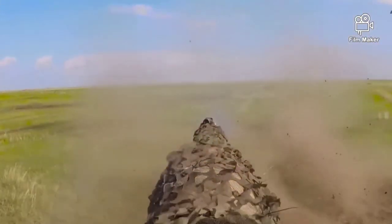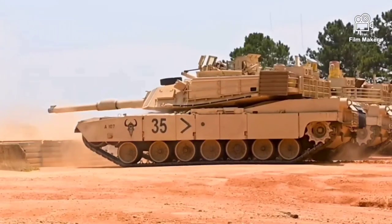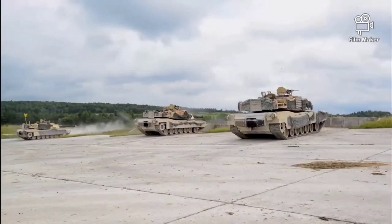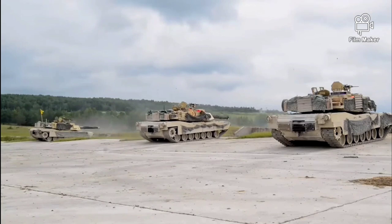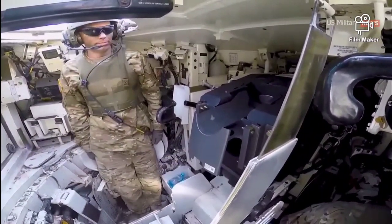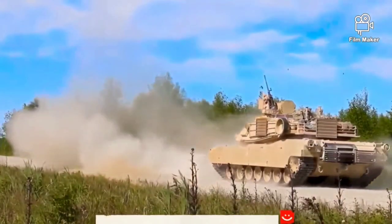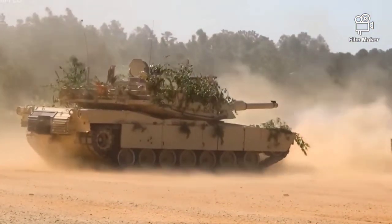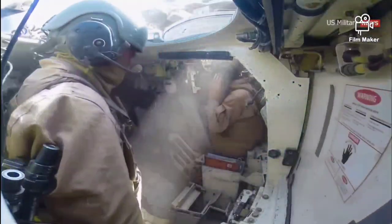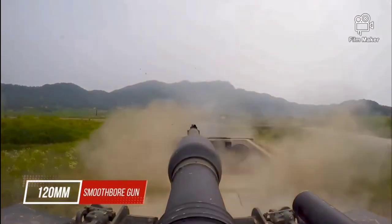The M1 Abrams is a third-generation American main battle tank designed by Chrysler Defense, now General Dynamics Land Systems, and named for General Creighton Abrams. Conceived for modern armored ground warfare and now one of the heaviest tanks in service at nearly 68 short tons (62 metric tons), it introduced several modern technologies to U.S. armored forces, including a multi-fuel turbine engine, sophisticated Chobham composite armor, a computer fire control system, separate ammunition storage in a blowout compartment, and NBC protection for crew safety.